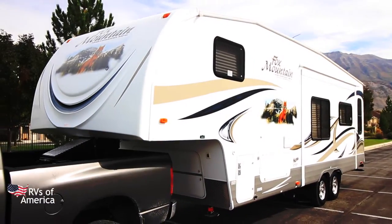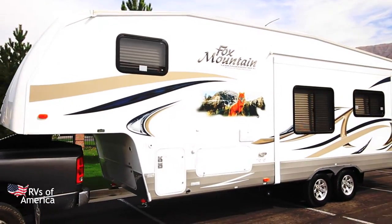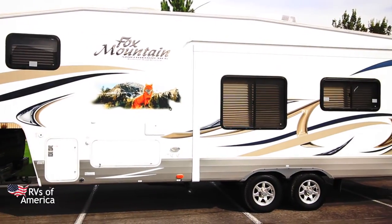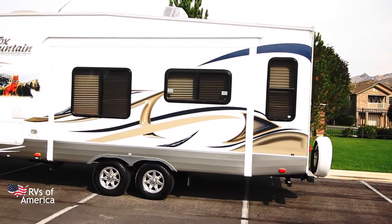As we take a look at the front here, you'll notice the decals and graphics are in very good condition. We have our storage compartments and outside shower. This is the 12-foot power slide.